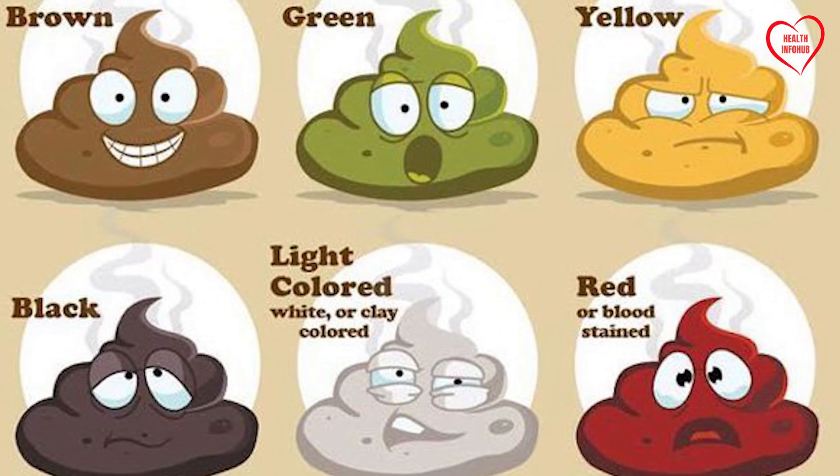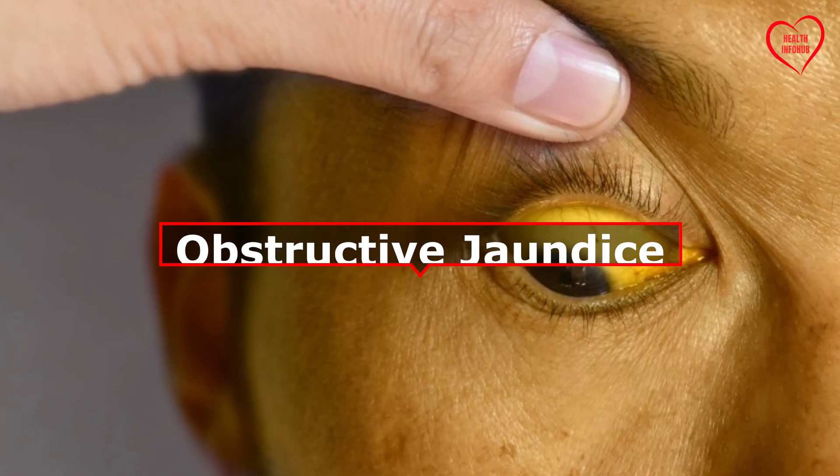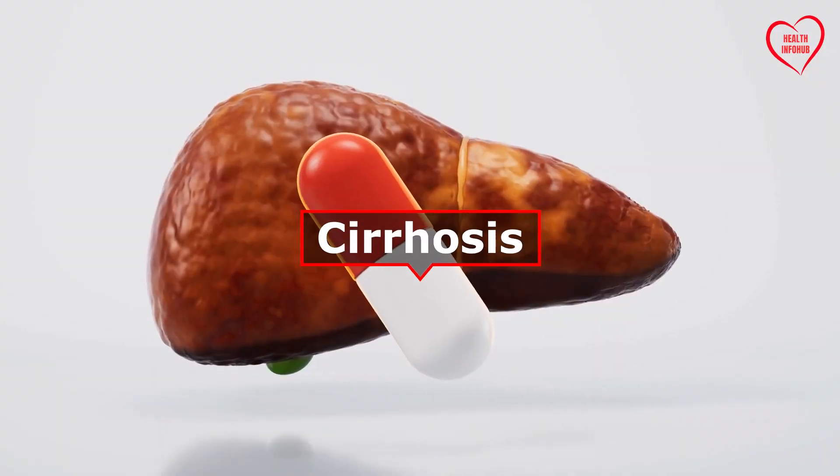This alteration in stool color can signify various liver disorders, including obstructive jaundice, hepatitis, or cirrhosis.